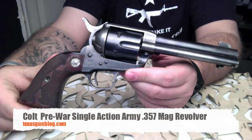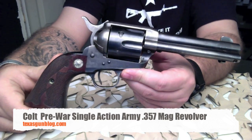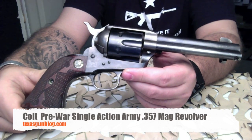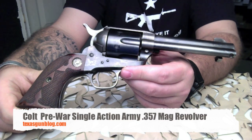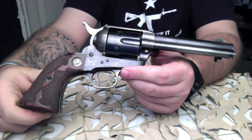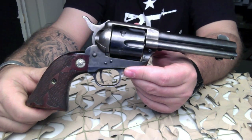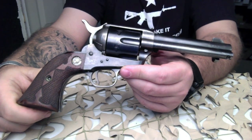You're watching Texas Gun Blog, and today we are looking at a very rare pre-war Colt Single Action Army chambered in .357 Magnum. It's known that only 500 of these Single Action Army revolvers were produced in .357 Mag.